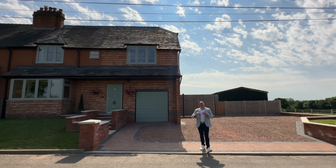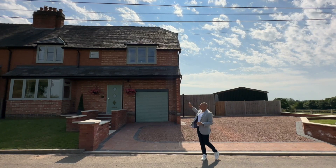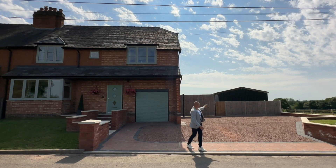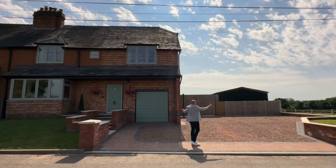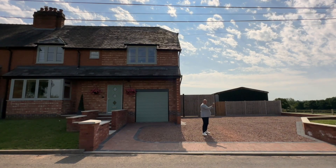Now this property behind me is a five-bedroom, three-bathroom with en suite, and it's a semi-detached. It comes with the added bonus of its own private barn behind me in this gated area, and it's got a beautifully newly laid driveway that goes through into the rear.